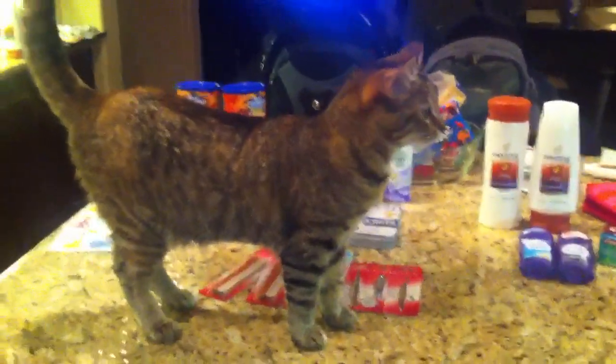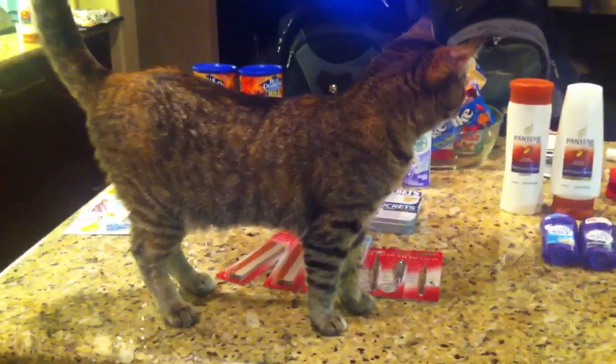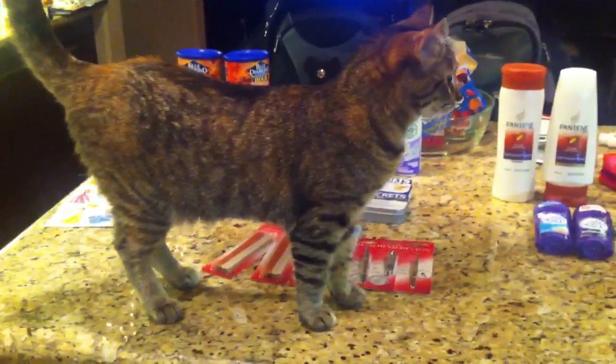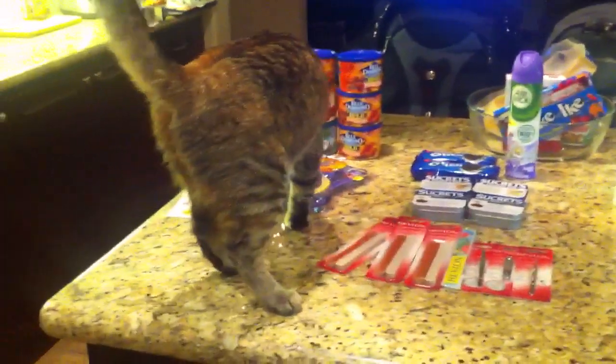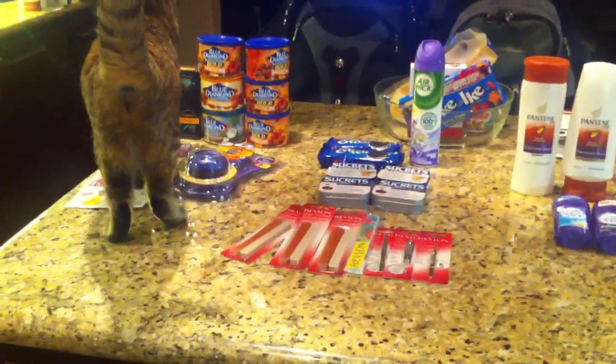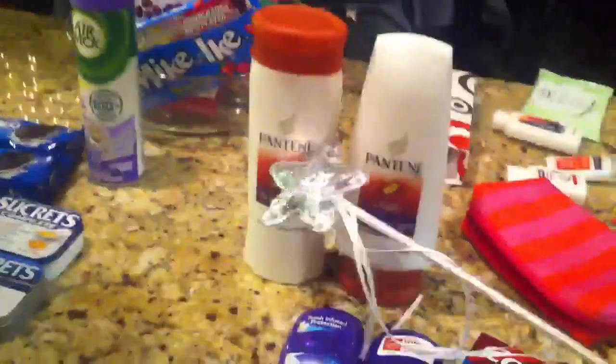Hey guys, it's me and Penny and we're back home. We were on vacation so that's why there was a little different background and went to a different store and whatnot, but we finally are back home. I stopped at a few stores, so let me go ahead and start with CVS.